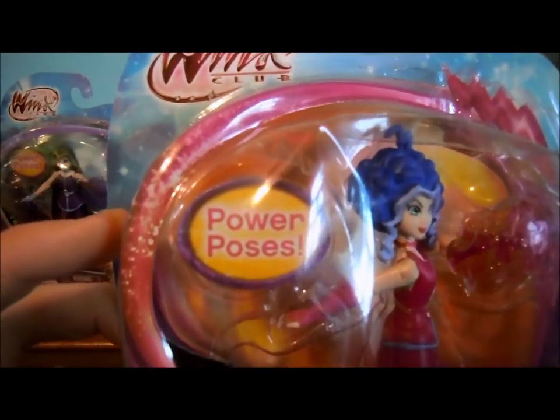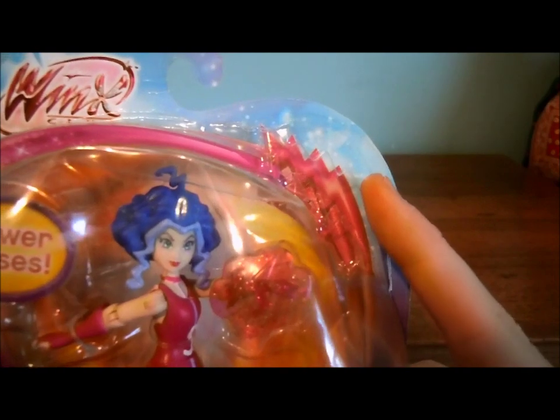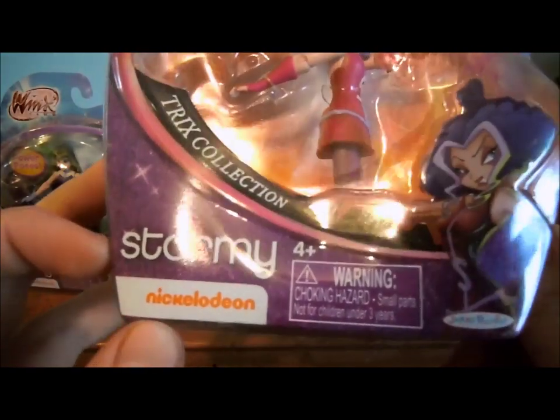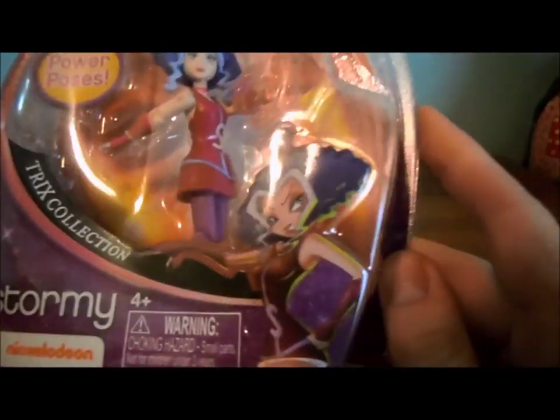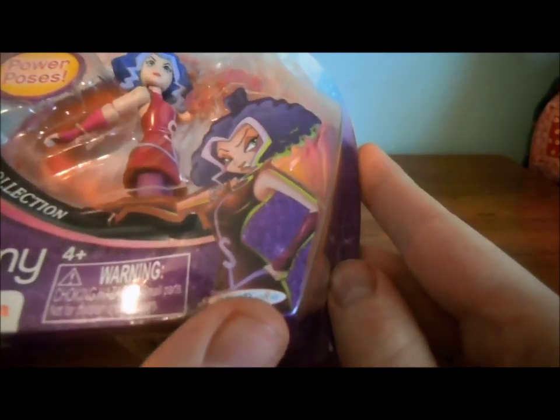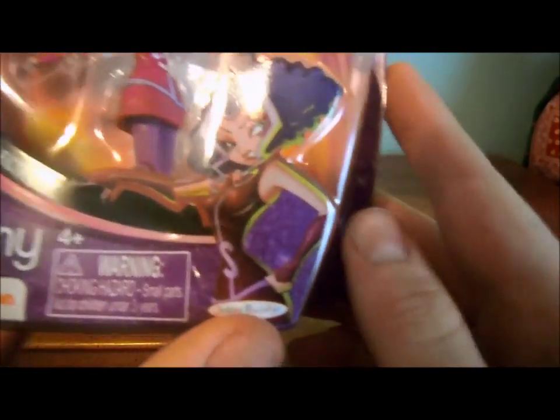So guys, here's Stormy's box. Here it says Power Poses. The Winx Club logo is at the top. It has like a lightning strike. It says Trix collection, Stormy, and then it has a Nickelodeon logo, a warning, Jax Pacific, and a picture of Stormy in 2D. And I actually just noticed that there's like a green tint on her.